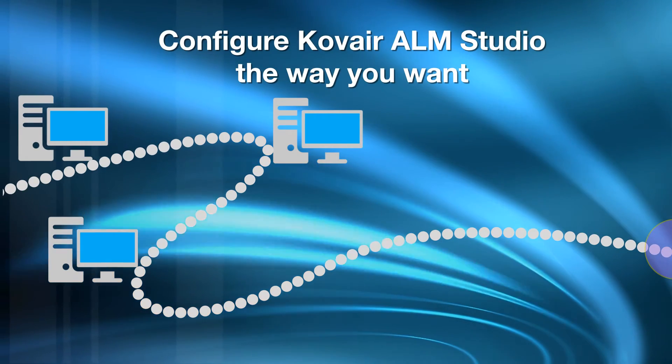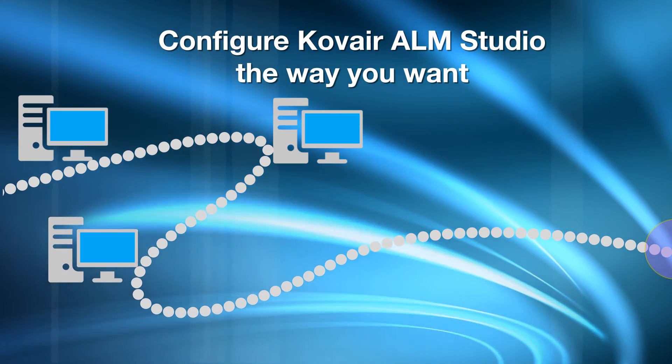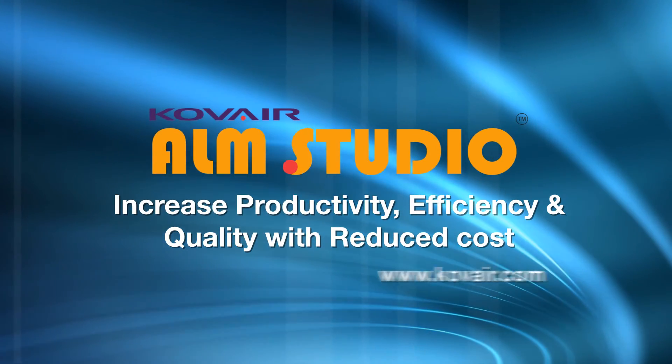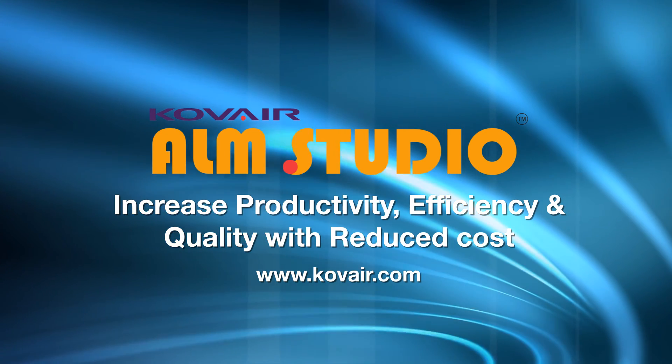You can configure Kovair ALM Studio the way you want. Increase productivity, efficiency and quality with reduced cost. For more details, speak to a Kovair Consultant.